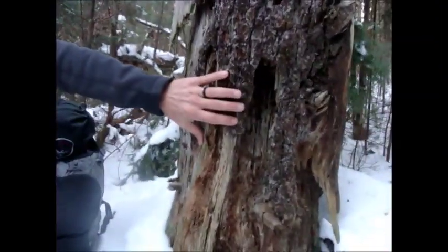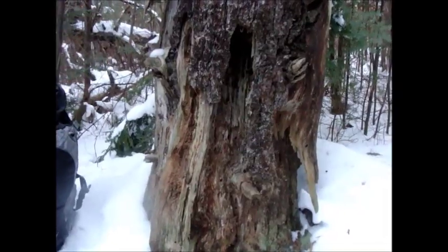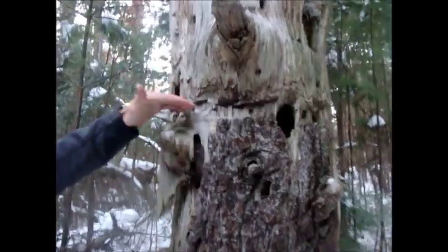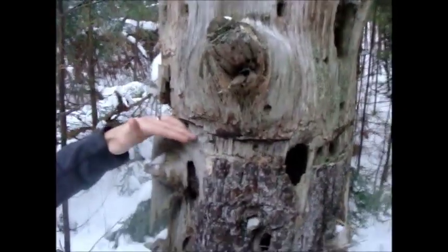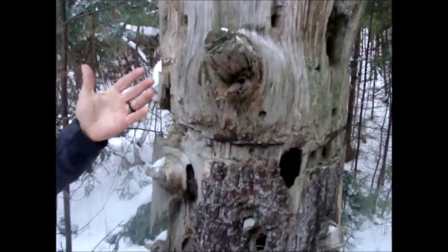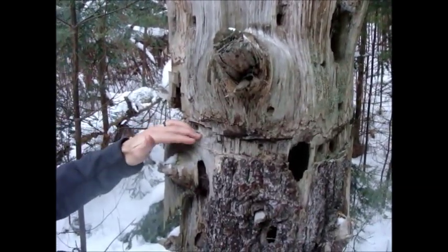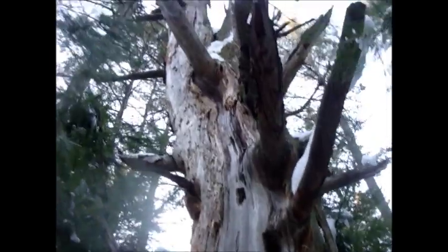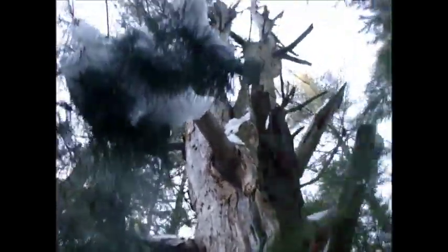Another thing we wanted to share is that as we were following the trail, it veered off and actually came over to this dead snag here. This is an old white pine tree that was killed off. If you pan up here Frank, you'll notice it's actually been girdled at some point in the past by presumably a chainsaw. We've noticed out in this same area a number of these large white pine trees have been killed off at some point in the past — we don't know why. But it makes a nice home for a lot of wildlife.